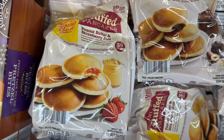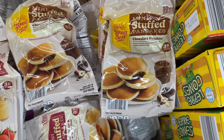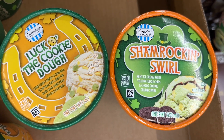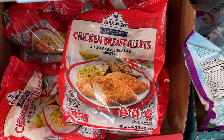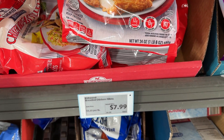These stuffed pancakes I hear are really good, so I brought home the chocolate hazelnut — I'm sure my son's gonna love that. The shamrock swirl came home with me too, and that other one also sounds delicious. Just in case you are new, this is the red bag chicken — it's amazing.